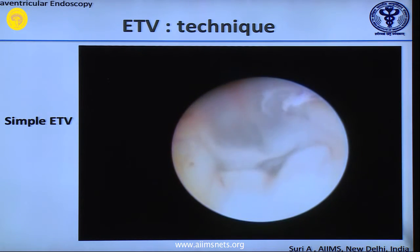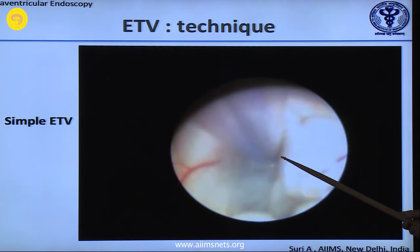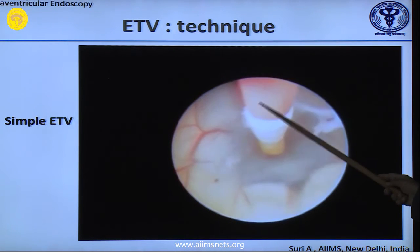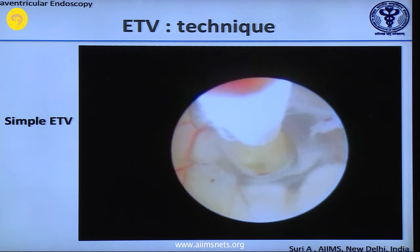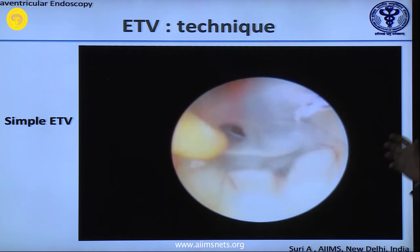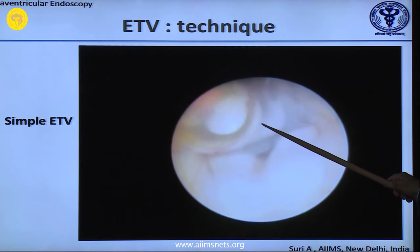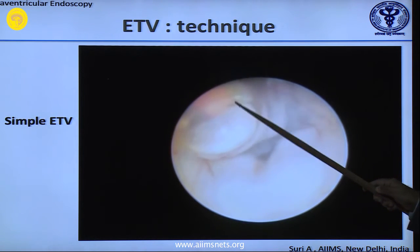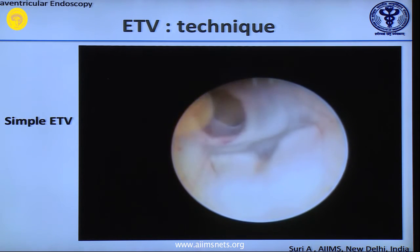In a simple third ventriculostomy with a tectal plate lesion, you can fenestrate with the Fogarty or bipolar without any current. You can see the second membrane — stay as far away from the mammillary bodies as possible, just close to the translucent structure which is the dorsum sellae. Then you start dilating with a 3, 4, or 5 French. When dilating, your balloon should start coming out — you should not dilate between the brain stem and the clivus. Inflate the balloon and keep withdrawing it; otherwise your walls and the perforators never get dilated properly.